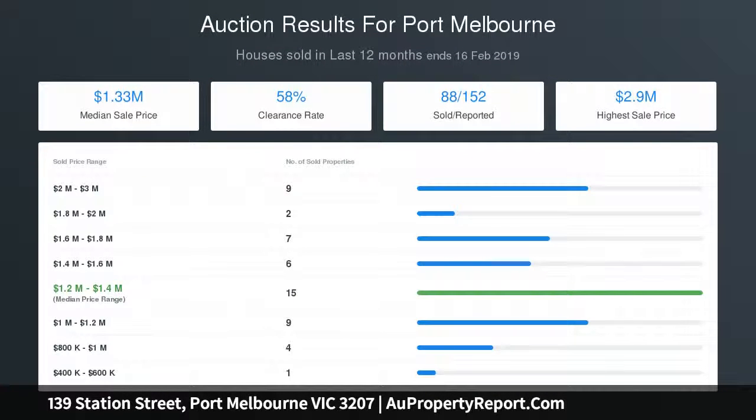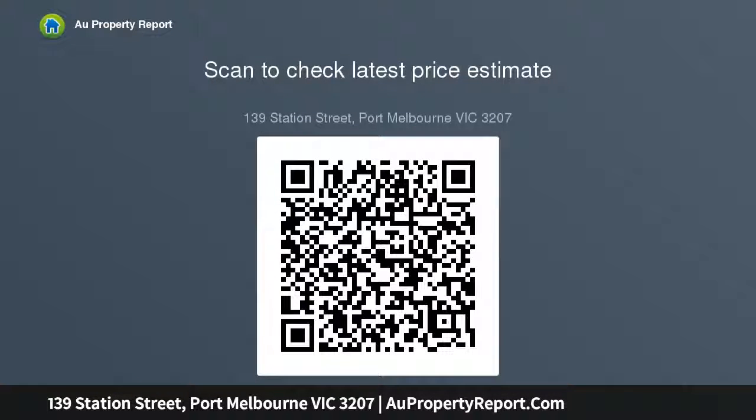An open plan kitchen features stone surfaces, elite appliances, and integrated storage. Hydronic heating throughout, split system cooling, and impeccable presentation further enhance a home that concludes with a spotted gum deck — desirable to look at and a delight to entertain in. This is inner city living as you've always imagined.